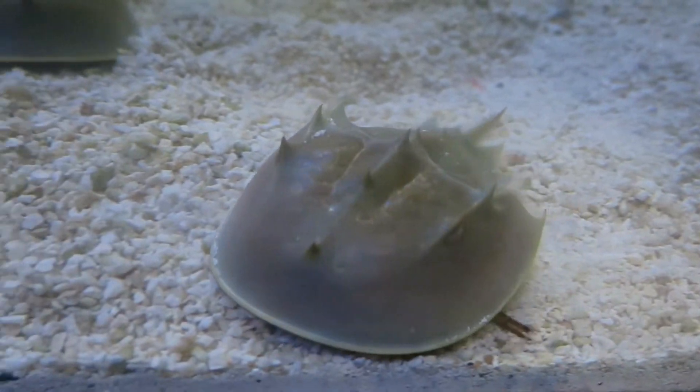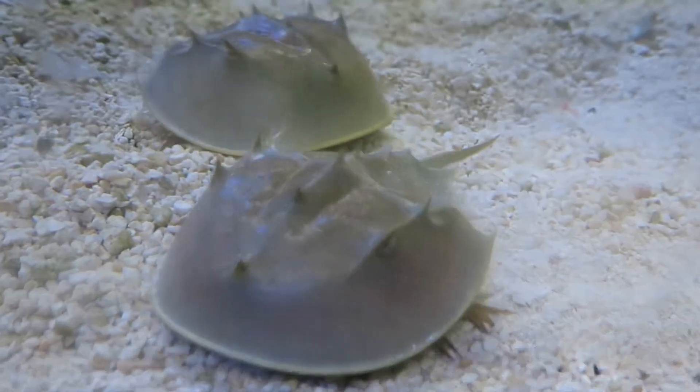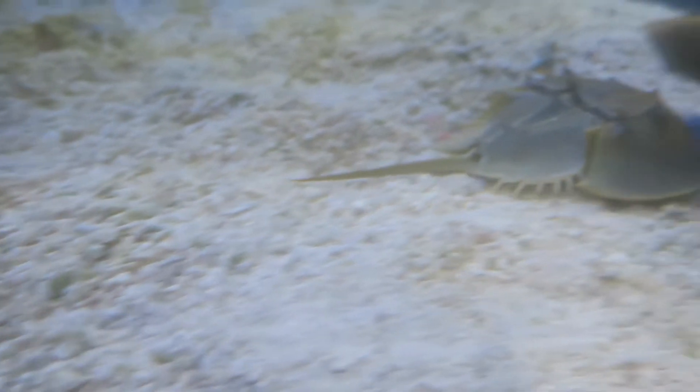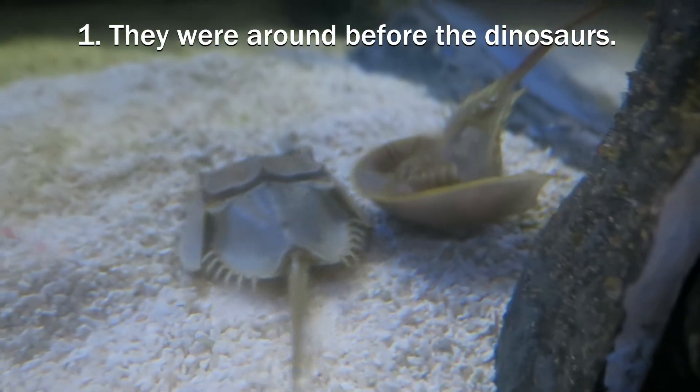Tracing the ancestry of these invertebrates would result in a massive family tree. Horseshoe crabs have been around for hundreds of millions of years, predating even the dinosaurs.